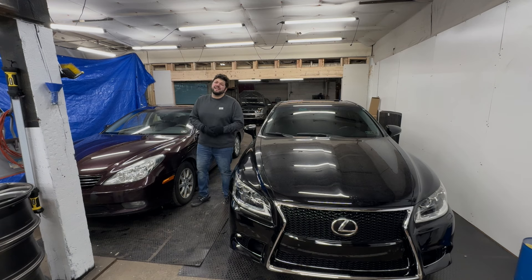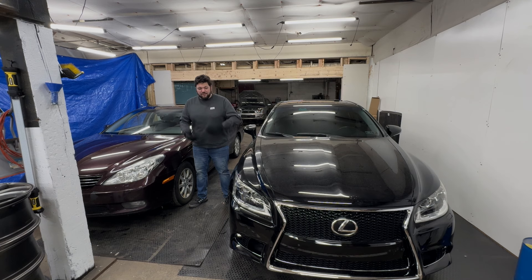Hello everyone, welcome to Morty Motoring. It is a very frigid 19 degrees outside. I'm here in my shop that doesn't have heating, so it's a little cold — got gloves on.